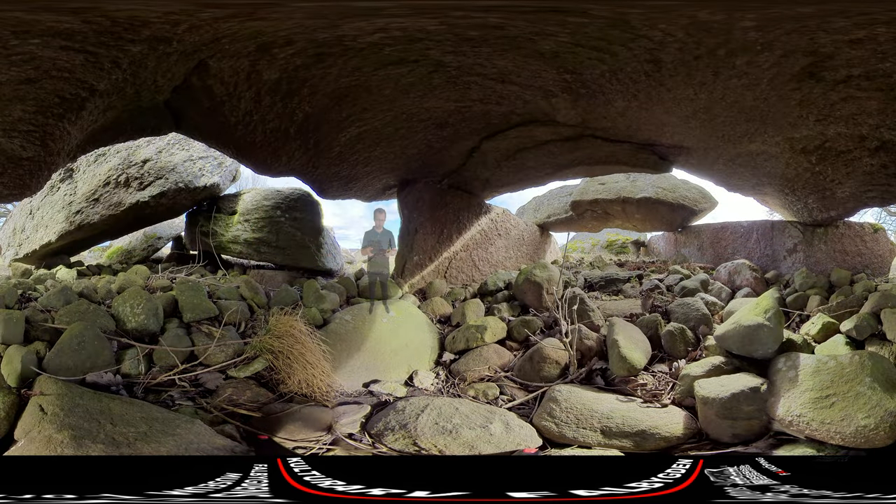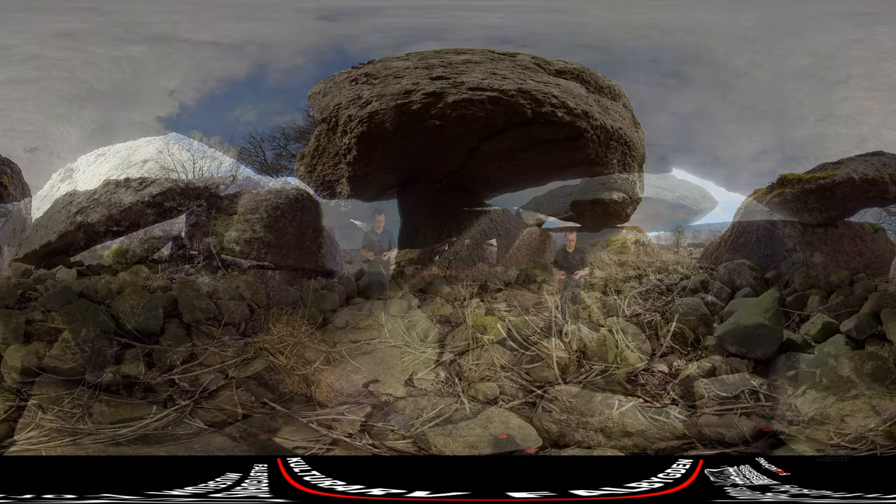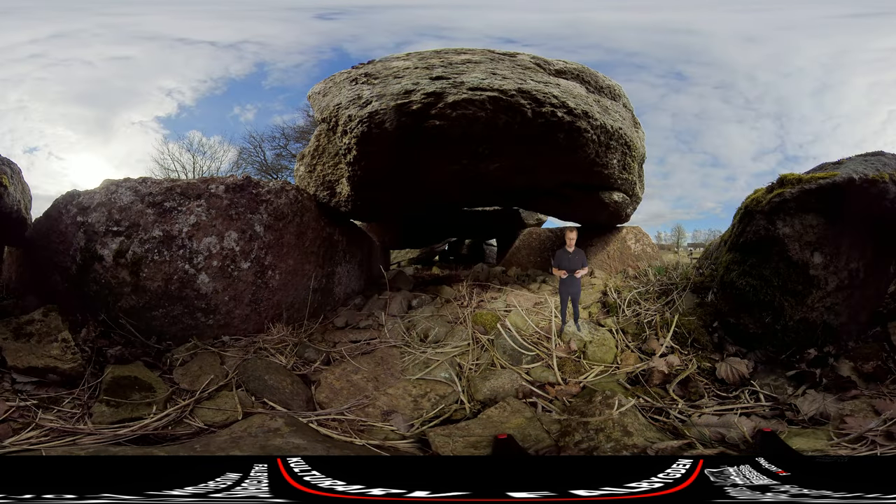The entrance to the chamber is 11 meters long and the chamber itself measures 16 by 2.5 meters. The structure was once covered by large roof blocks — three of them are still in place. The mound that partially covers the tomb is 33 meters in diameter and almost 2 meters high.